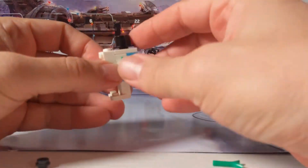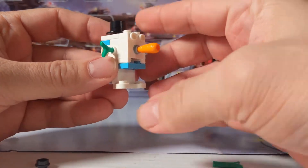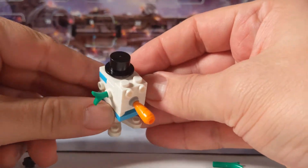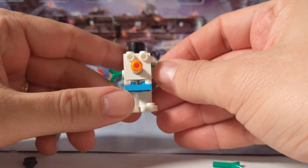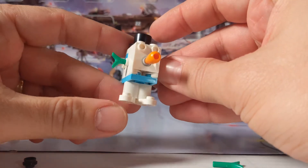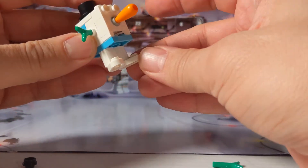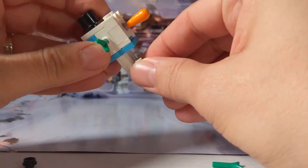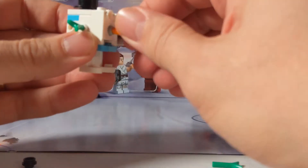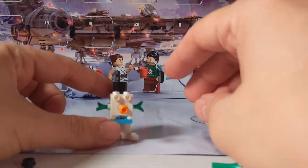And here we have our snowman Gonk Droid, and it's pretty cool. You've got the little stick for arms, you've got the top hat, you've got the carrot nose, you've got the eyes, and you've got the little feet. The feet you can rotate around like that, and the arms you can rotate. And that's it — not really much articulation, because he's a Gonk Droid.